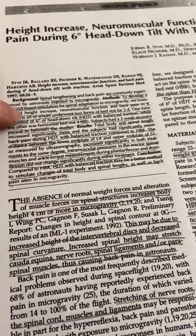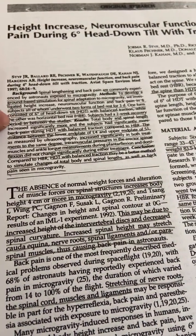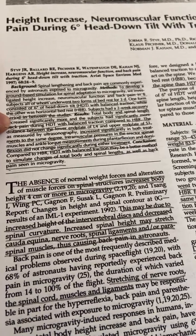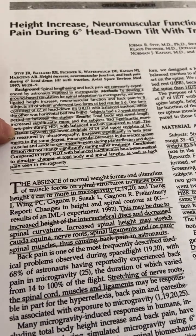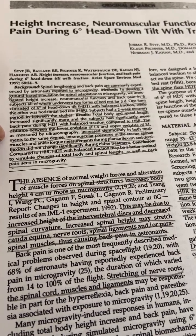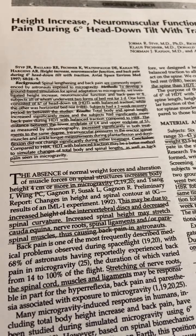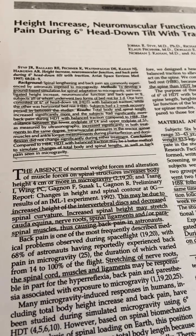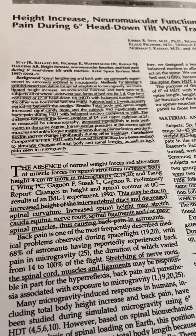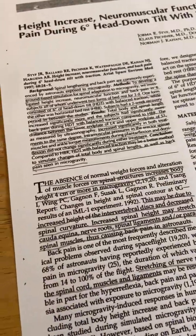Six subjects, all of whom underwent two forms of bed rest for three days. One form consisted of six degrees of head down tilt with balance traction, while the other was horizontal bed rest. Subjects had a two-week recovery period in between. Total body and spinal length increased significantly more, and subjects had significantly more back pain with balance traction compared to horizontal bed rest. This may be a way to increase height more than people typically see after getting out of bed.